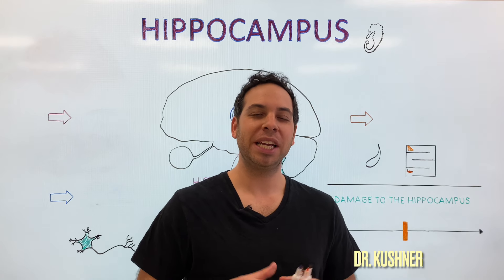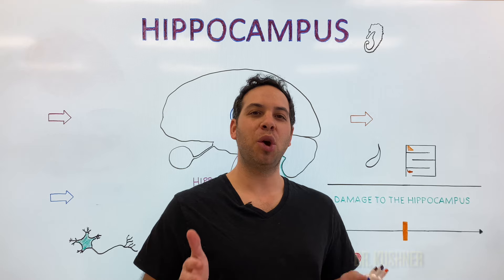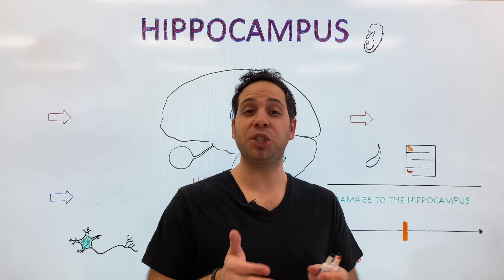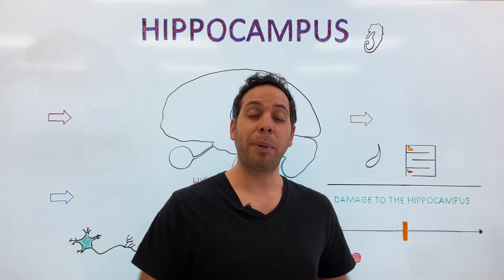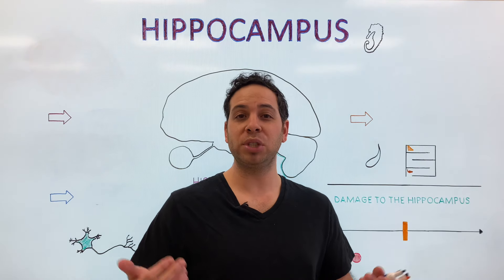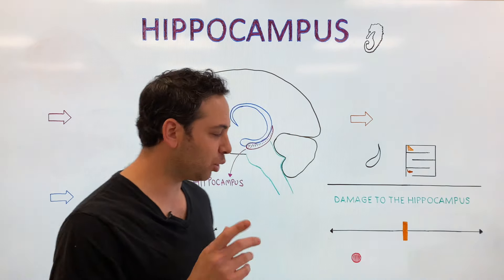All right guys, welcome to Psych Explained. Before we get started, don't forget to hit that subscribe button. In this video, we're going to break down the hippocampus, a part of your brain that plays a key role in memories. But as I stated in the introduction, it's not that straightforward. There's still a lot of debate in the field about the relationship between memory and the hippocampus — like how does it actually form new memories, and most importantly, where are memories actually stored in the brain? We'll touch on those topics in this video.